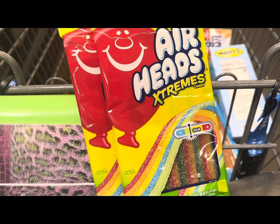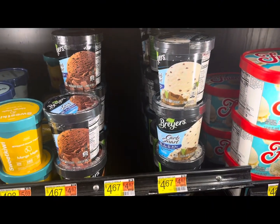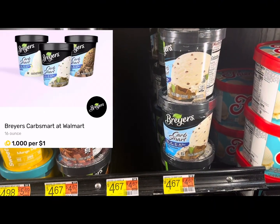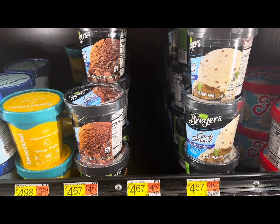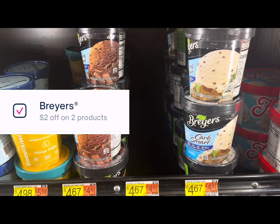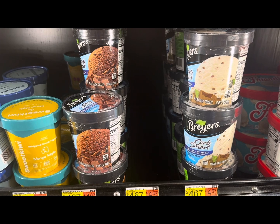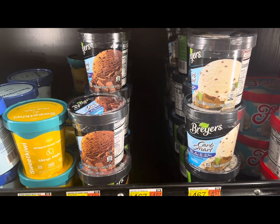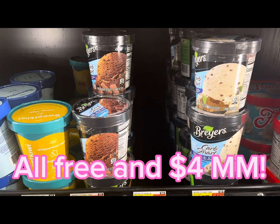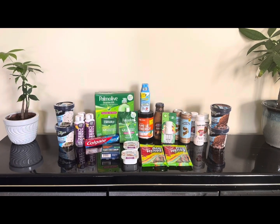The last thing I'm grabbing today is the Breyers Carb Smart ice cream. I have four redemptions left on Fetch, which makes them free. We also have a dollar back on two on Shopkick and a dollar back on two on Alexa, so it'll make them all free — and I believe a two-dollar money maker, or maybe a four-dollar money maker. I have to check.